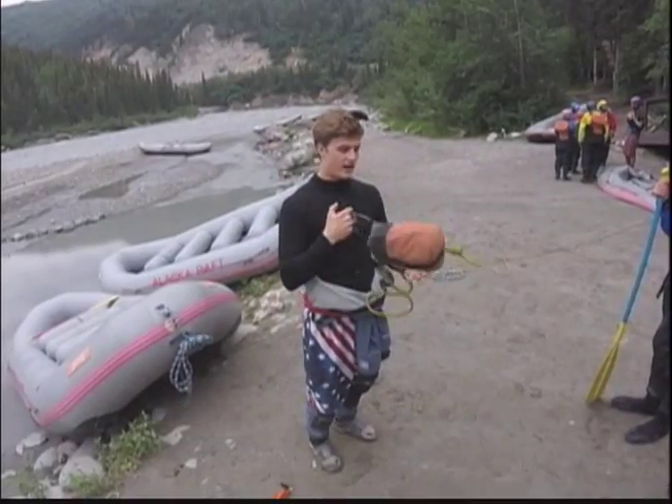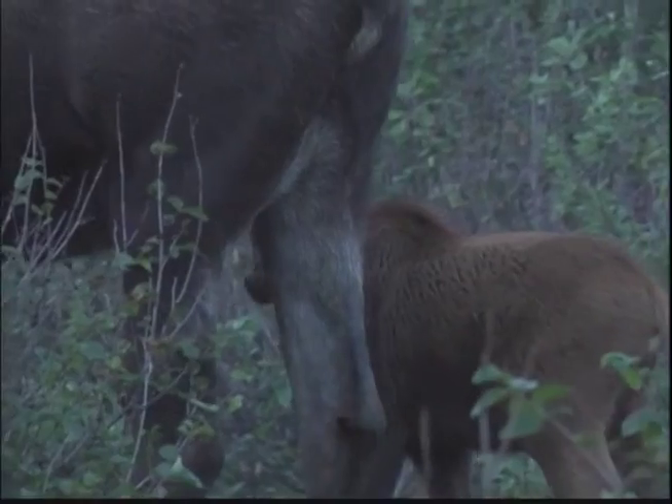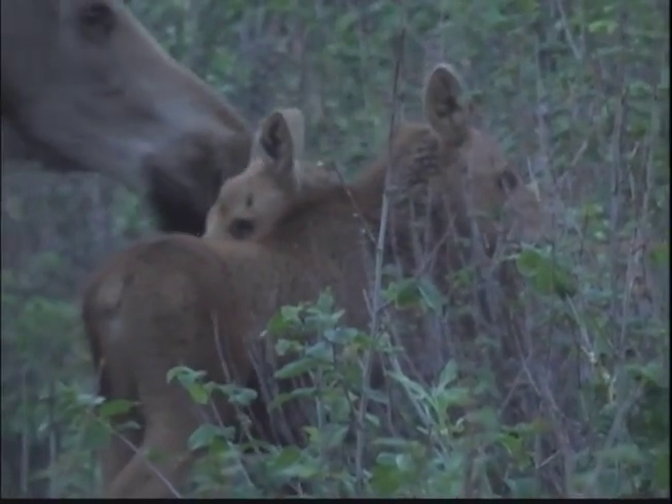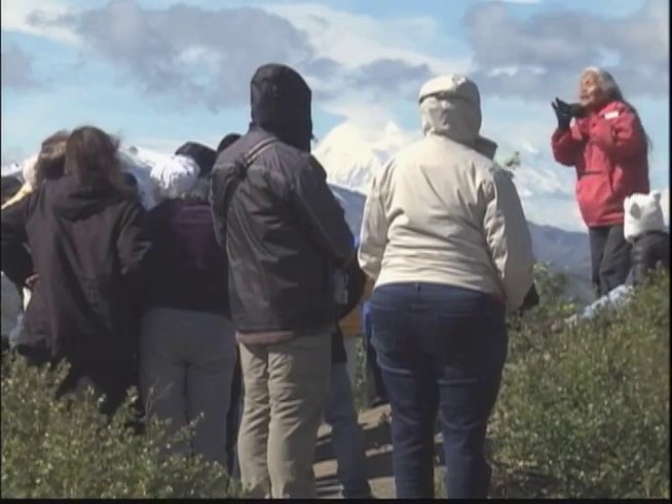Safety is our number one priority, so nobody ever goes alone, and there's always a backup. All of our gear, everything that we use, is as safe as possible, and all of our guides are highly trained. Explore Denali also offers guided trail hikes in and outside of the park.